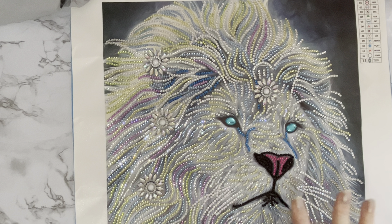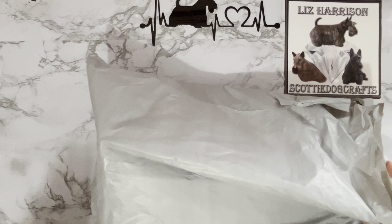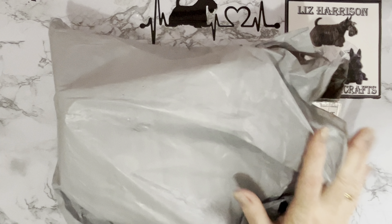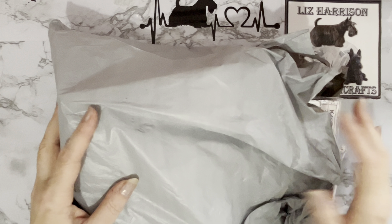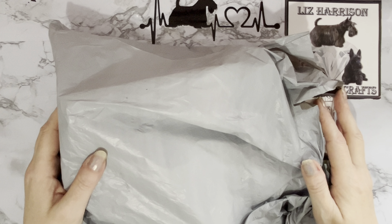We are coming to the end of January now. I will be winding down a little bit on my specials, although I do love them so I'll probably carry on. There are special offers on at newcraftday.com at the moment — if you spend $45 you get 8% off, and if you spend $59 you get free shipping, so at $59 you get both 8% off and free shipping. I always like to check before I make my videos so I can tell you about any special offers. Obviously if you're watching this at a future date, just double-check what offers are available to you.